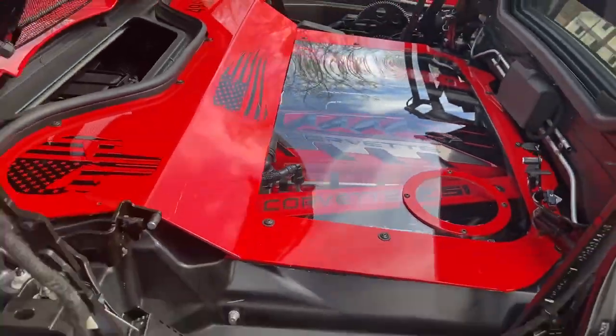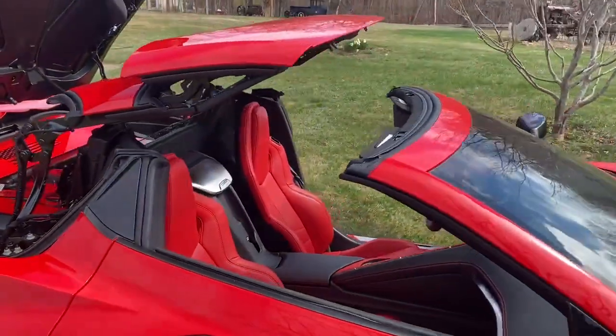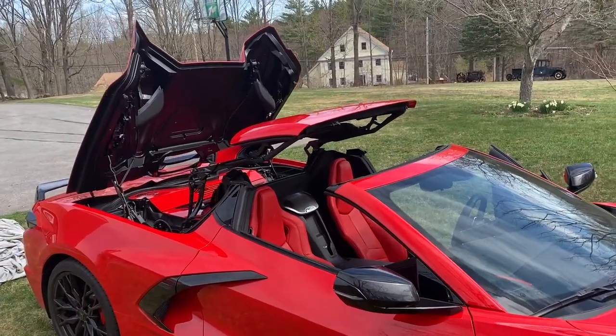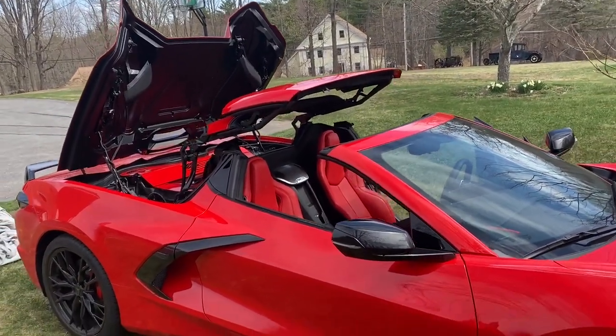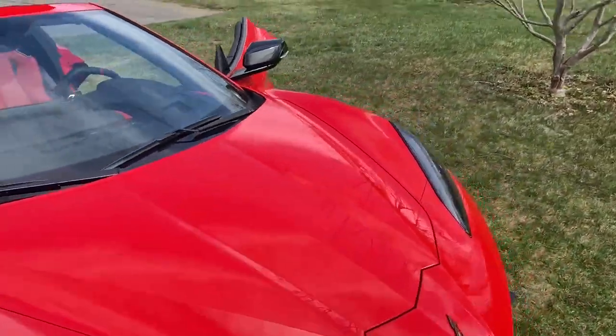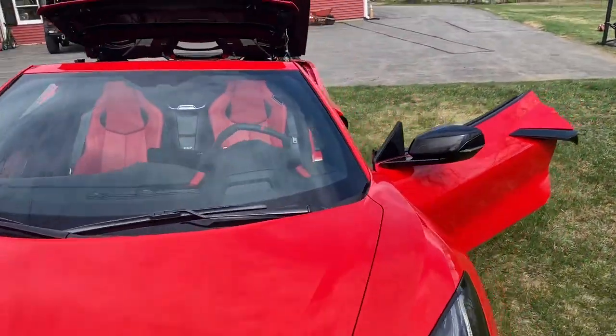A lot of guys like to go to the car shows and leave the vehicle like this, so the public can just see how the convertible hardtop works.